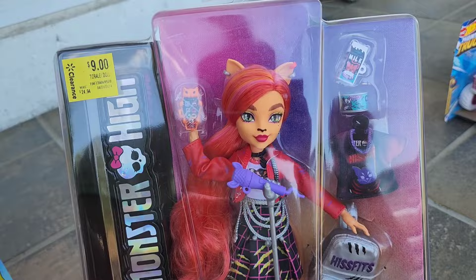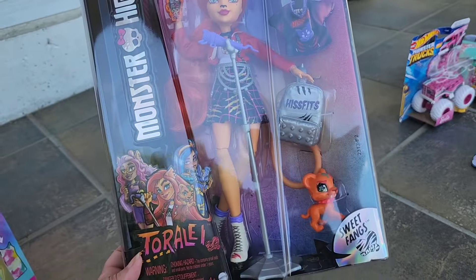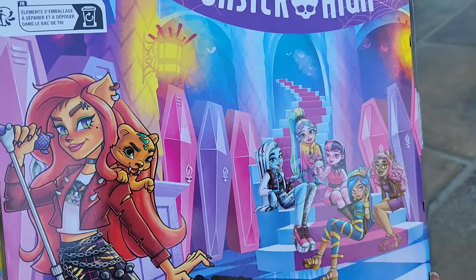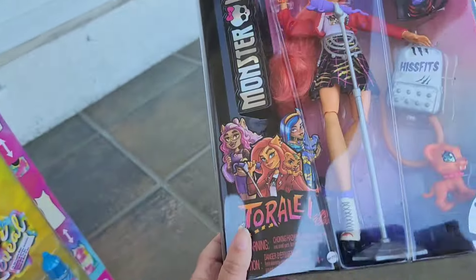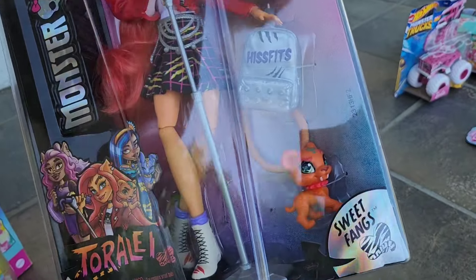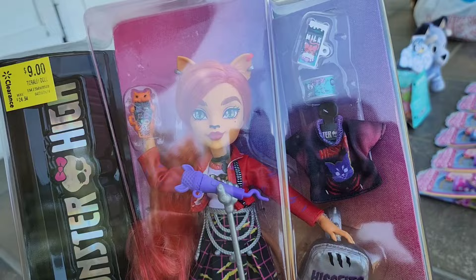Also in the doll section, I was able to get this Toralei Daughter of the Werecats for $9. I have seen so many people in their videos showing off dolls they found on clearance, and I am never lucky when it comes to finding clearance dolls, so I was very excited to find this for only $9. I am collecting Monster High dolls now — I love them so much. I've tried to resist for a while, but I've given up on resisting and it is now another collection that I am building.